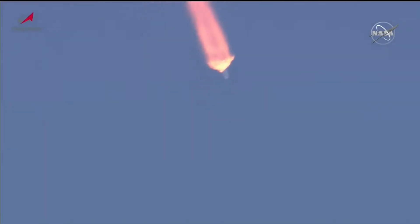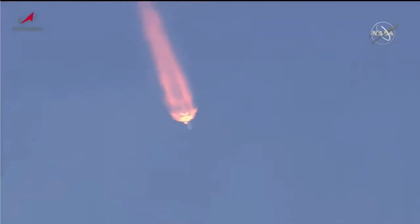One minute, 40 seconds into the flight. Coming up on the two-minute mark. We'll be standing by for first stage shutdown and booster separation. First stage separation confirmed. The vehicle reported to be in stable shape. Second stage engine up and running.